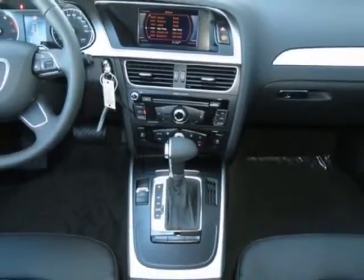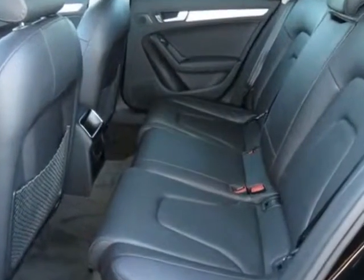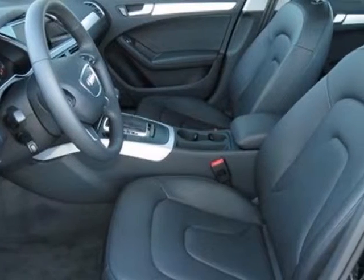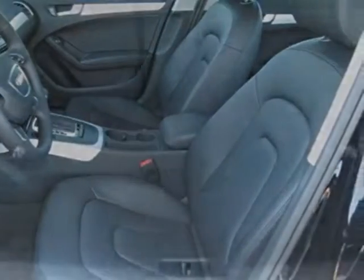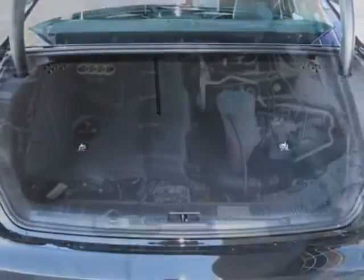This A4 boasts a 2.0 liter engine and has a CVT transmission. Additional options for this vehicle include the chrome grille strips, front license plate holder, brilliant black, black leather seating surfaces, cold weather package, and the S-line style package.